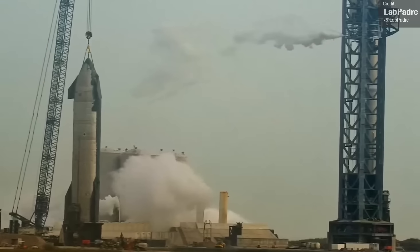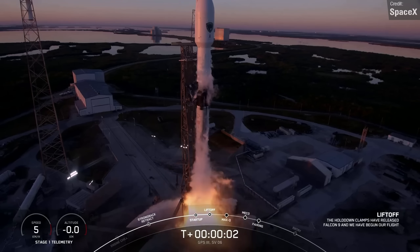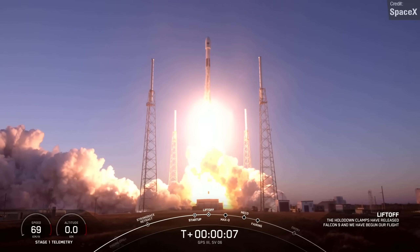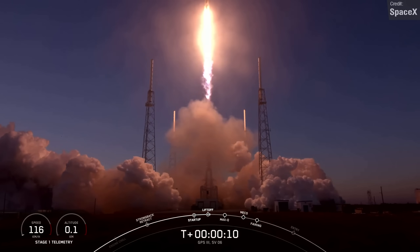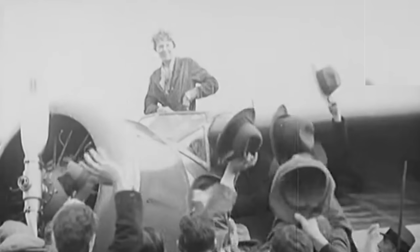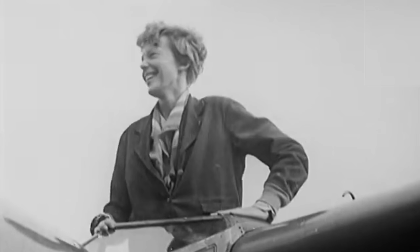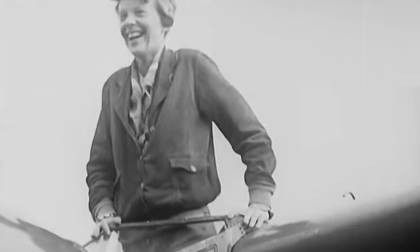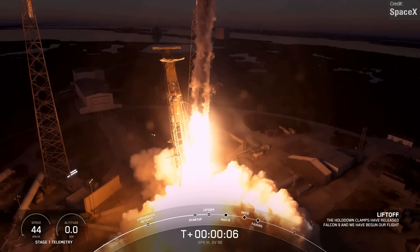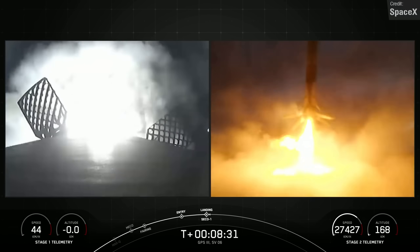On Wednesday, while Starship was fueling up, a Falcon 9 was fueling up as well and then it launched. This launch took place from Cape Canaveral and was another United States Space Force payload — specifically a GPS-3 navigation satellite named the Amelia Earhart, after the pioneering aviator who set many aviation records, including becoming the first female aviator to fly solo across the Atlantic Ocean. The Falcon 9 first stage was only on its second-ever flight, having previously supported the Crew-5 mission, and it successfully landed on the drone ship A Shortfall of Gravitas.